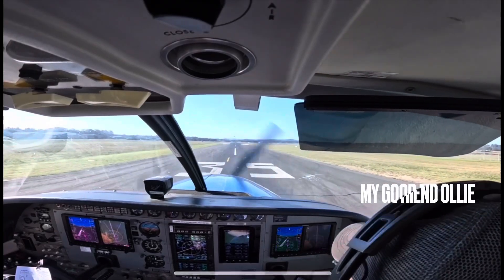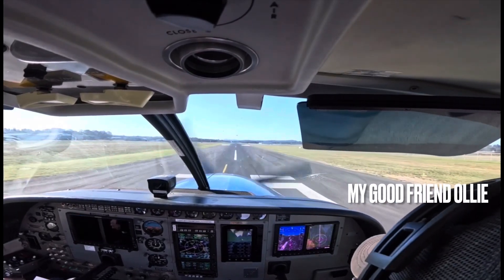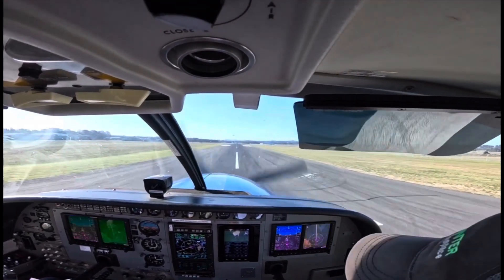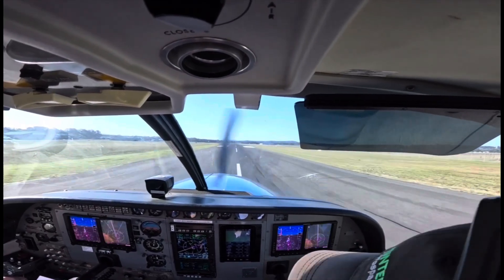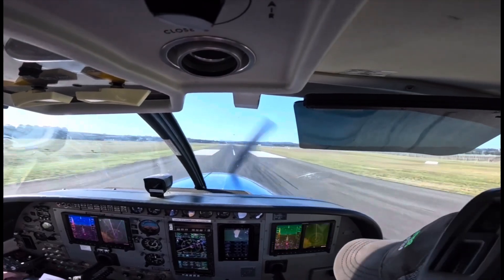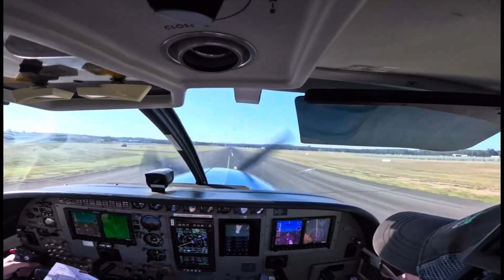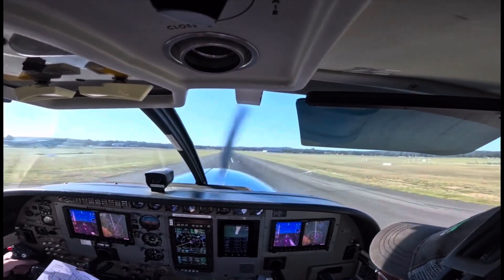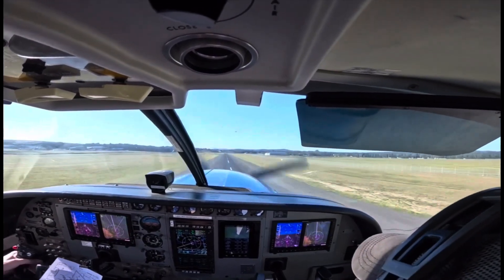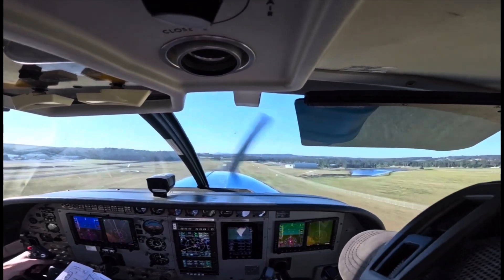Rod and go. SB1 is alive, SB2 is alive, SB3 is alive, prop to governing, torque is set, T's and P's are in the green, fuel flow is high. We'll pop that nose well off, let him get airborne when he wants to. Okay, airborne — we'll get a positive rate, look for 85 knots, and we'll go 10 degrees nose up.